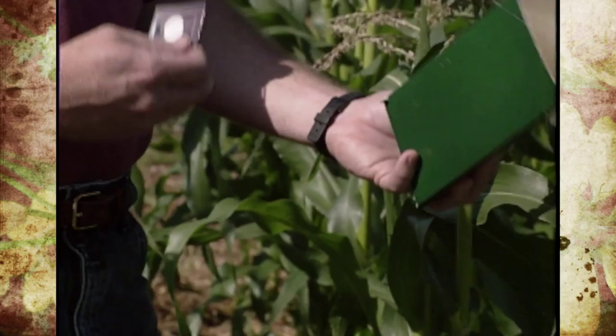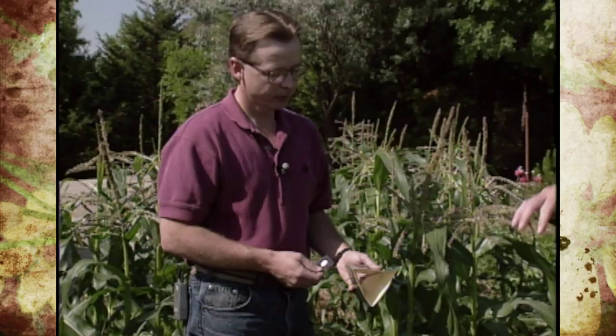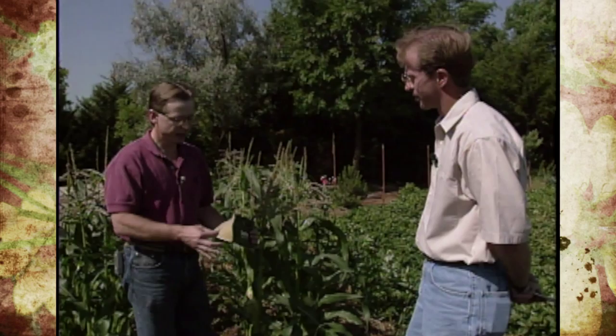So male moths are attracted to this and we can use that attraction to monitor male moths and tie it into our control program. Basically there's a sticky surface in there, the pheromone is put inside, and once we trap them we know we have them. Most all the pheromone traps work like this — they'll have a lure that has the pheromone attractant in here. You put the lure inside and the moths fly in and get stuck to this sticky material and can't get out.